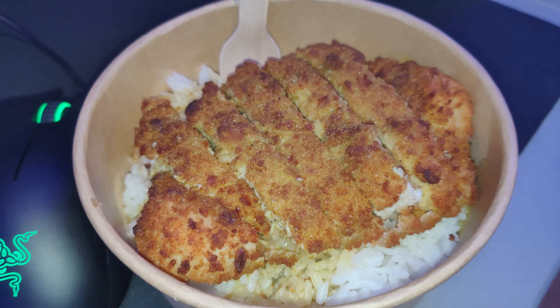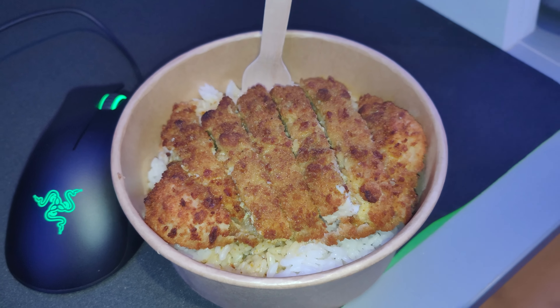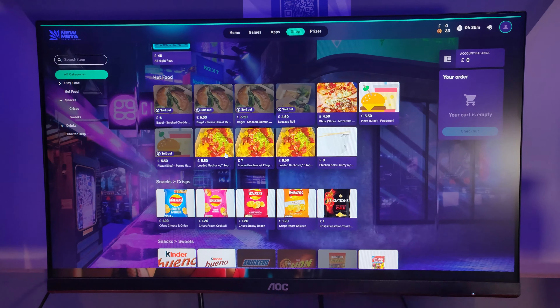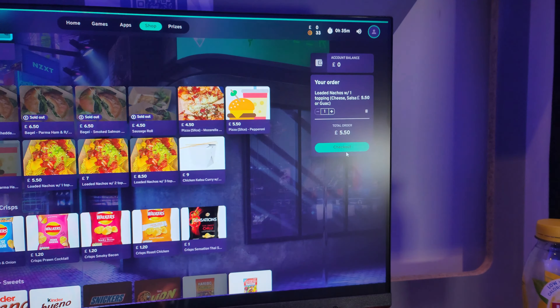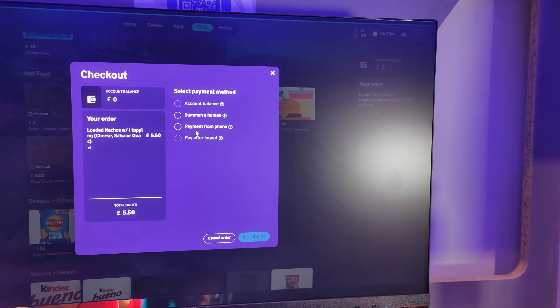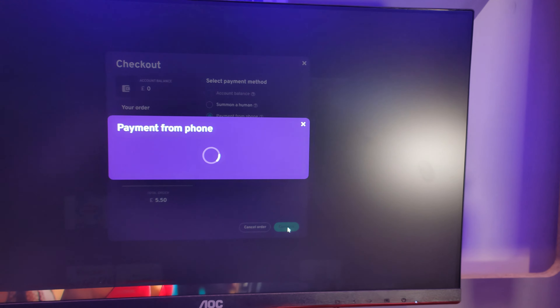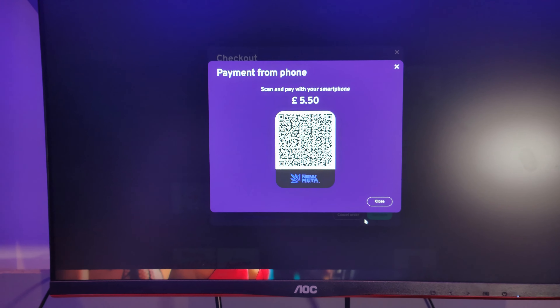And deep this — to order food from the place, you can do that all from the desktop. Just tab out into the main home screen, go into the food menu, choose what you want, add it to the cart, and you can pay via a QR code that you scan on your phone which takes you to a payment page. Once your payment has gone through, there's a little tannoy ding to say your order has been accepted.